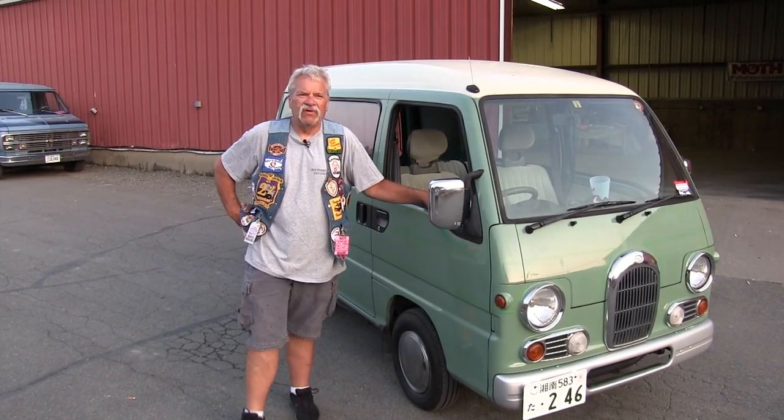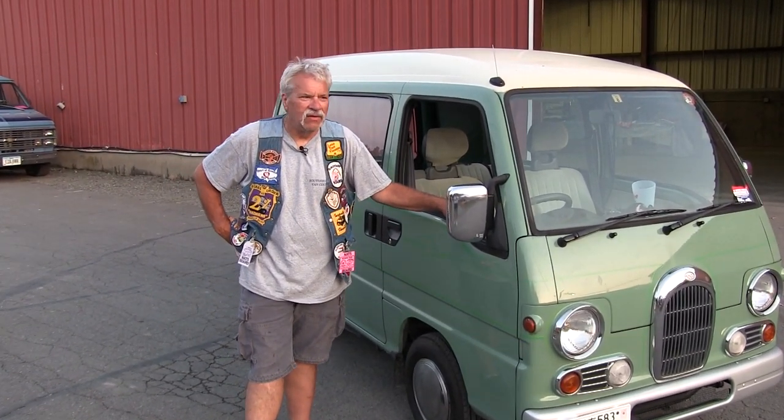The first thing we noticed as soon as we got into town, there are all these little Japanese vans running around everywhere. Seems like everybody's got a van in Japan. At the car show, we met a couple of guys that had Japanese vans that were customized.